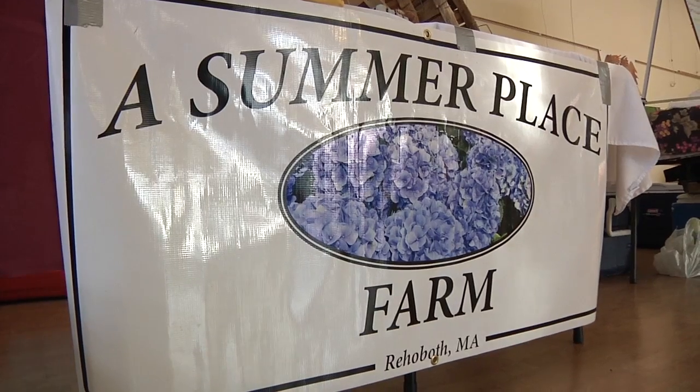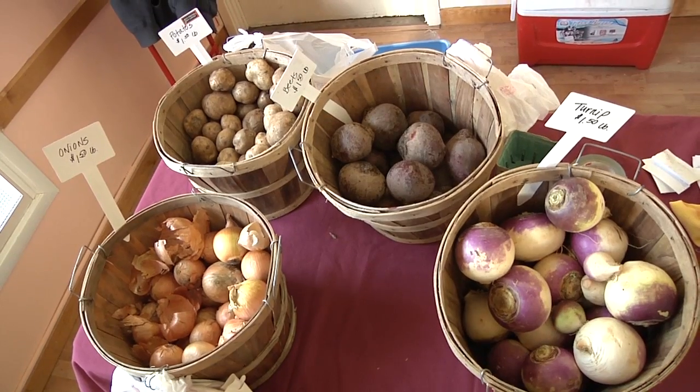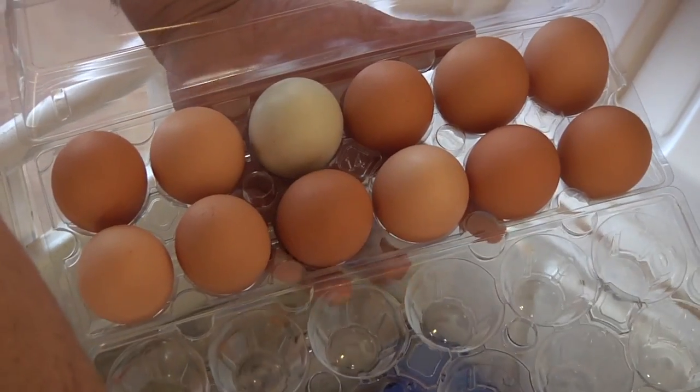Hi, my name is Jeff Olson from a small family farm. We specialize in fresh vegetables and free-range eggs.